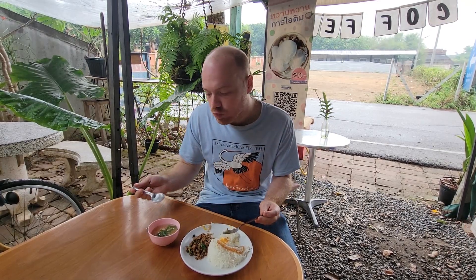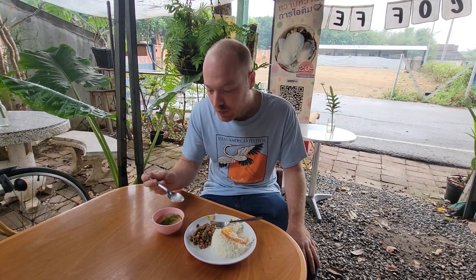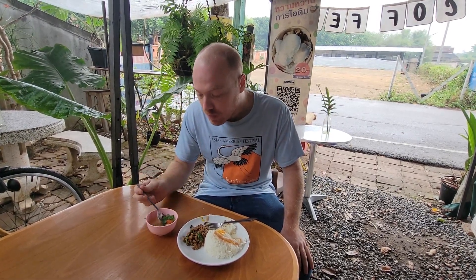Mmm, this is absolutely delicious. Let's try the soup. It tastes like miso soup — very refreshing, it feels really healthy.